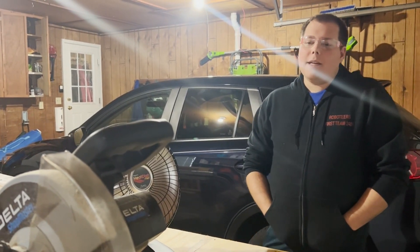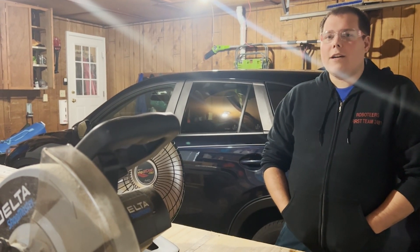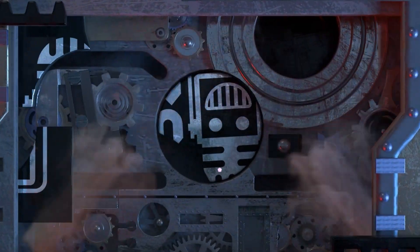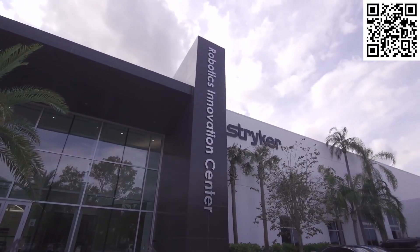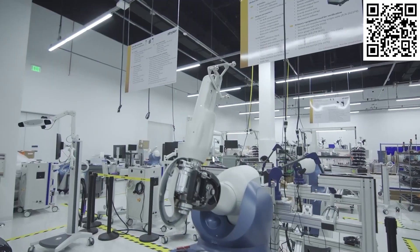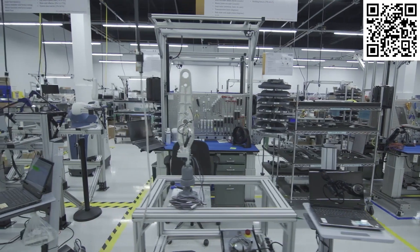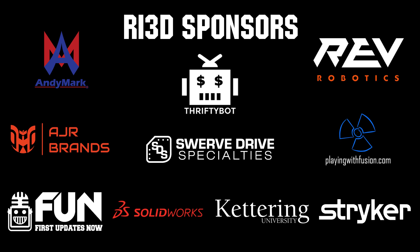So I'm Ben with RI3D Redux, and we'll be streaming on First Updates Now on January 7th — looking forward to seeing you there. This video is made possible by viewers like you and the following sponsors. Stryker is one of the world-leading medical technology companies, driven to help make healthcare better. Click the link in the description or go to careers.stryker.com to discover your next opportunity. Thank you to all of our suppliers and sponsors for the Robot in Three Days Redux and Kettering Bulldogs programs.